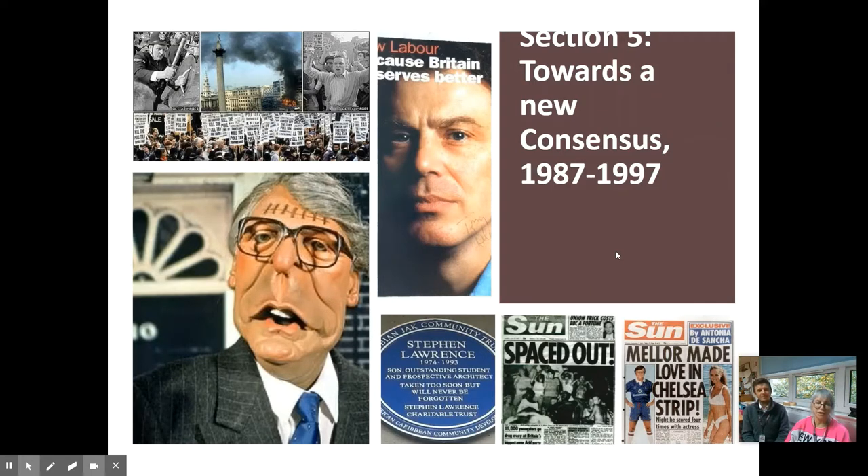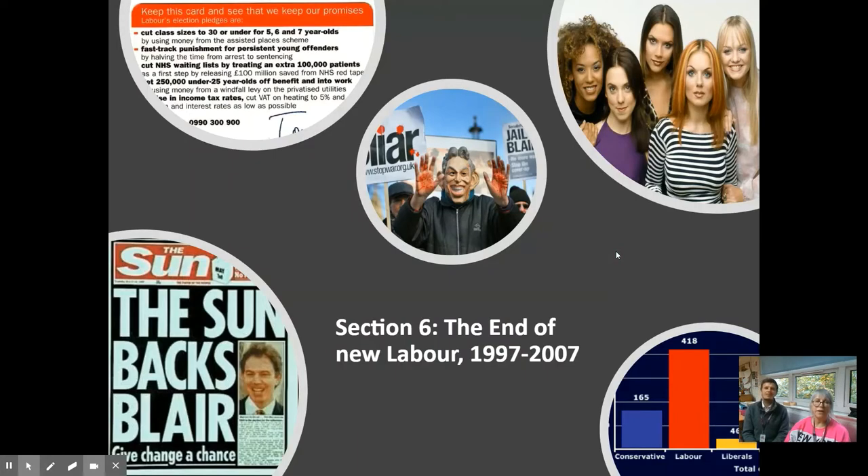We have the themes of race, gender, some of the anti-establishment protests, and the rise of New Labour and Tony Blair. Finally, we have the era of New Labour, which takes us up to 2007 and ends just before the Iraq War.